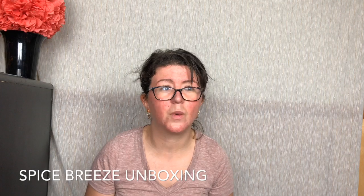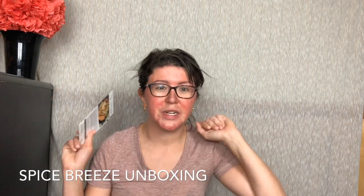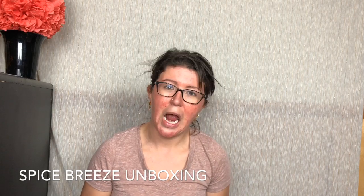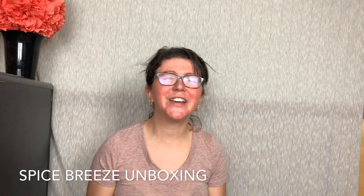So that sounds really good. I don't know which one I'm going to make — what do you guys think? Anyway, I'm going to link down below to my full review and I'll also link to Spice Breeze so you can check them out. As always, thank you guys so much for watching. I'll see you next time. Bye!